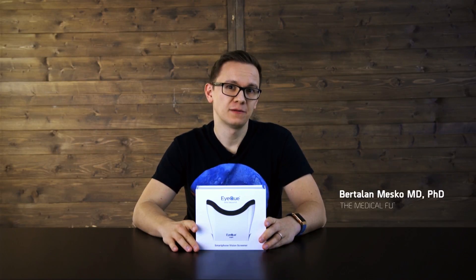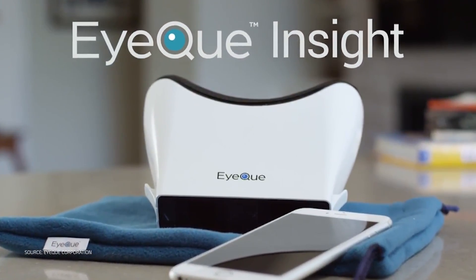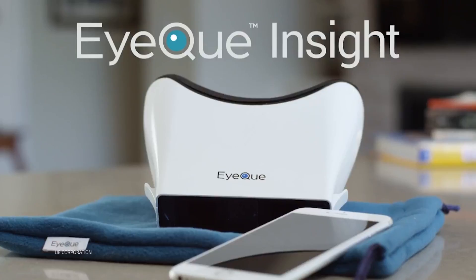IQ Corporation is a California-based company with the goal of developing smartphone attachments and mobile applications that let people test their vision anywhere. Their latest product, the IQ Insight, is their most ambitious effort yet. So let's see what we get for our money.